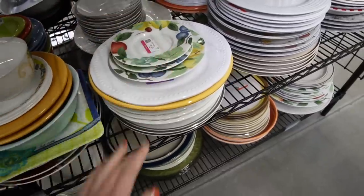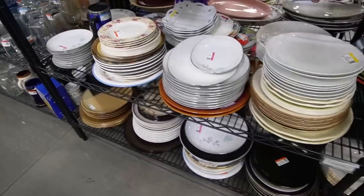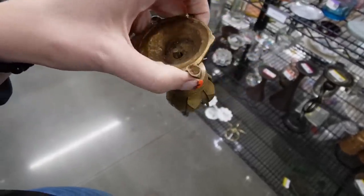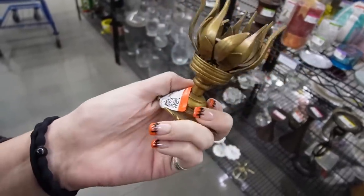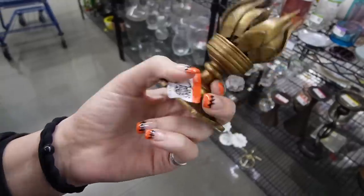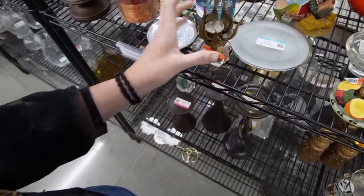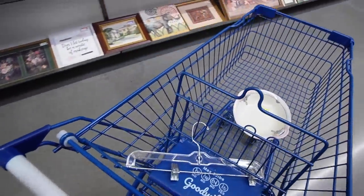Studio Nova. Well, on that note, I think I'm going to go pay for my bowl and get out of here. I was getting ready to hop into the checkout line, and I found this contraption for $5.50 — I think it's supposed to hold a candle and then fold up like a flower. But it's $5.50 and I can't rationalize it, so I'm going to leave it behind. And I can rationalize a lot, so that's saying something.